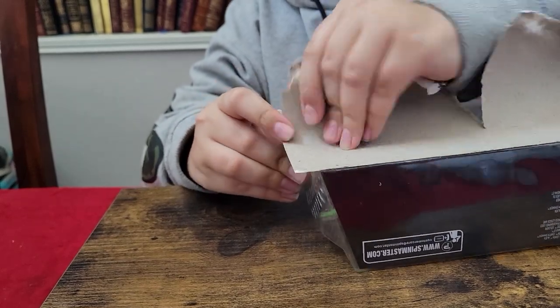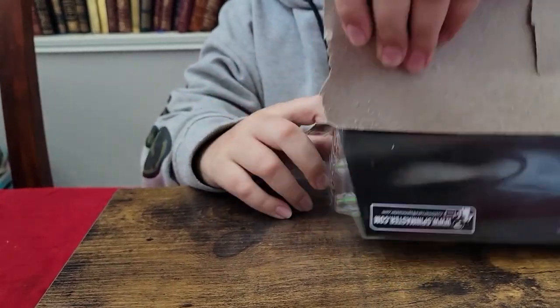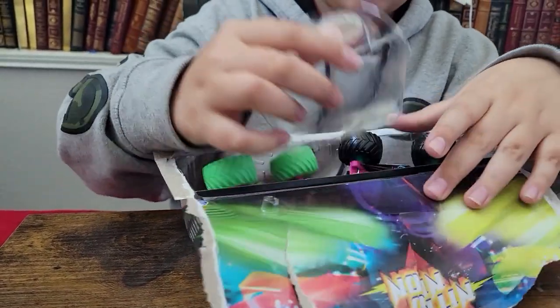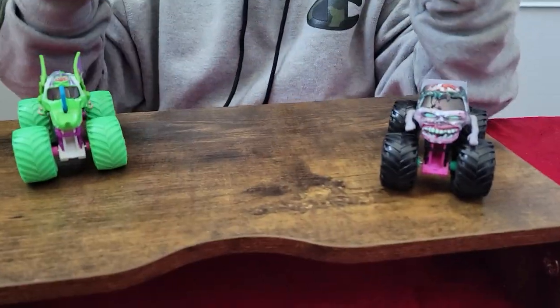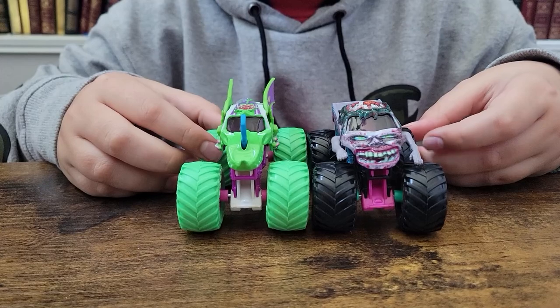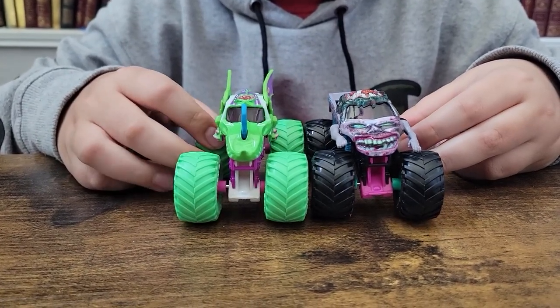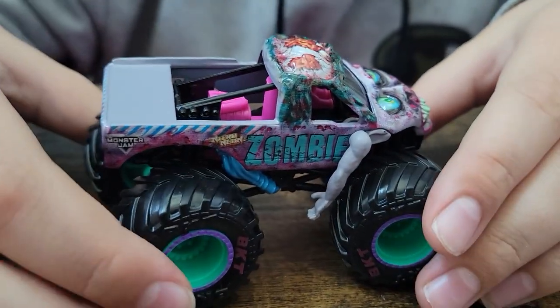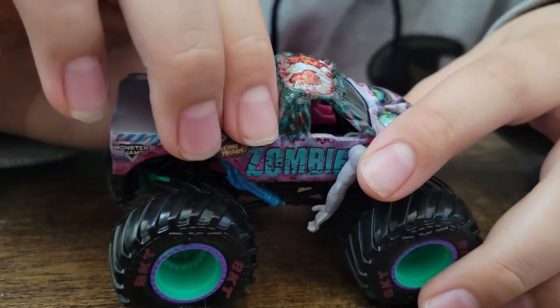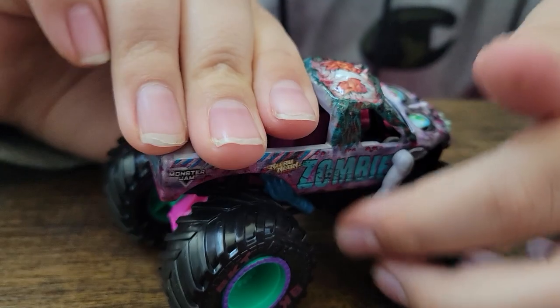That Walmart happens to be the most convenient for me to get to — it's on my way to and from work, so I stop there frequently, but they never have anything in stock. It's always old stuff, but they happened to have the new Nitro Neon stuff, so I'm so excited. Let's take a look at Zombie.